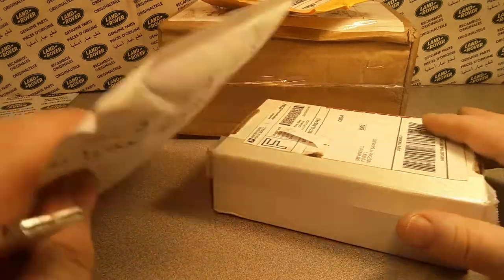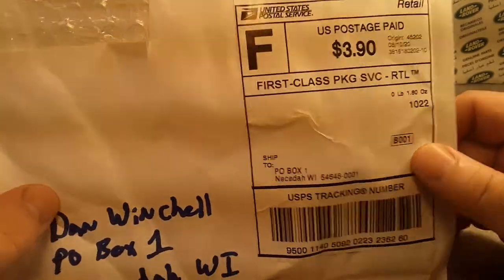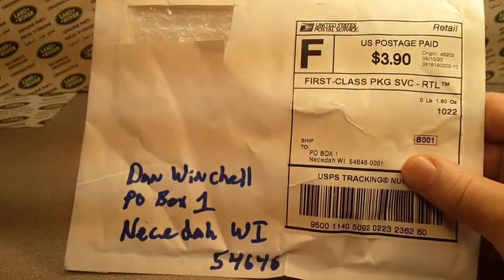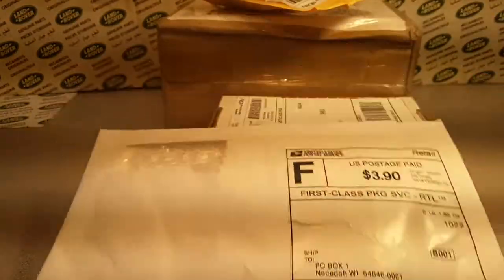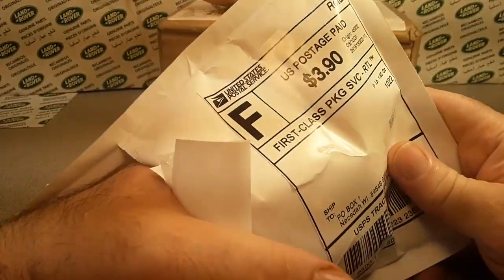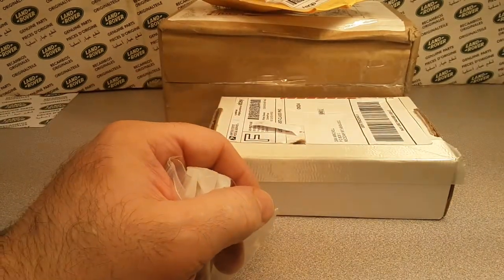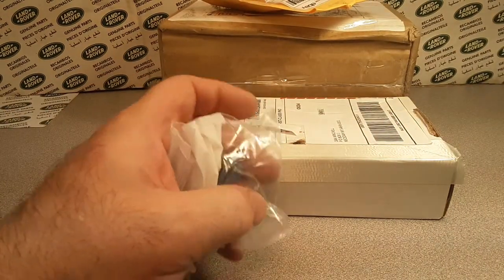Unboxing Saturday — check it out. I got an envelope here. Let's see where this one's from. We're going to get right into it. Cincinnati, Ohio! So if you are new to the channel, Saturdays are Unboxing Saturdays, and we'll just see what I got — usually from eBay. Sometimes I get stuff from Facebook, but yeah, eBay today.